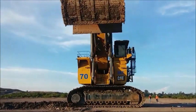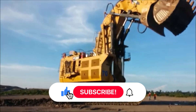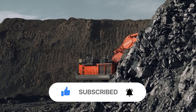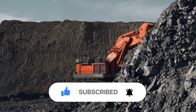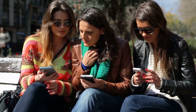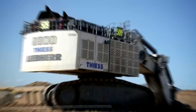Before we get started, make sure to hit that subscribe button and turn on notifications so you never miss a video. Leave a comment below letting us know which type of big machine you want us to cover next. Are you ready to have your mind blown? Let's get started.